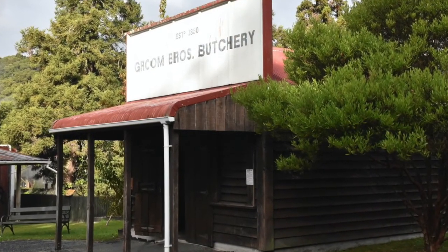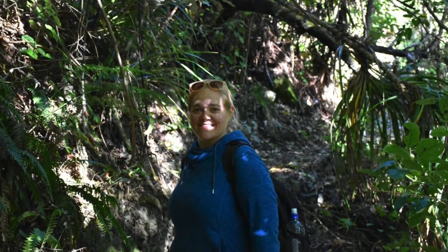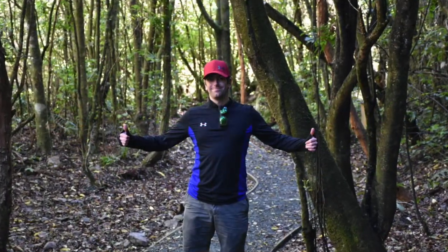After we had finished at the Shantytown Heritage Centre we headed further north towards Nelson where we visited the Brook Waimarama Nature Sanctuary.